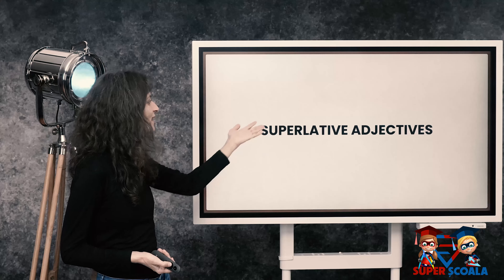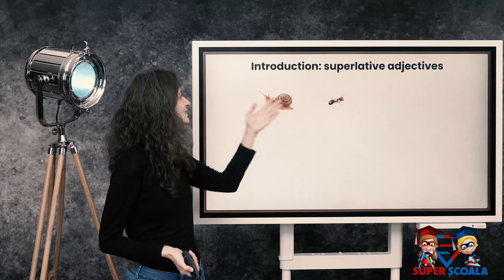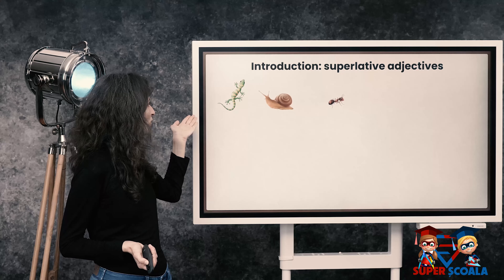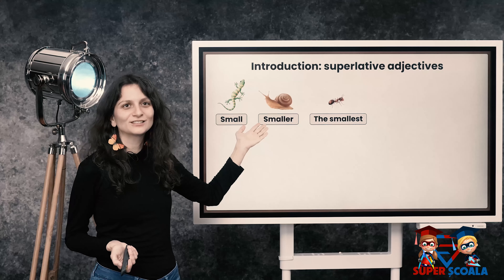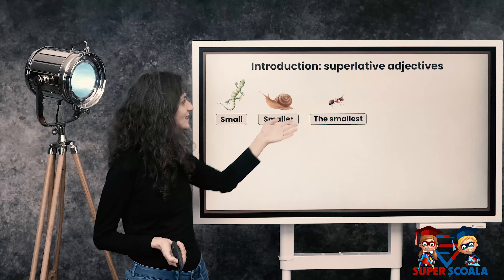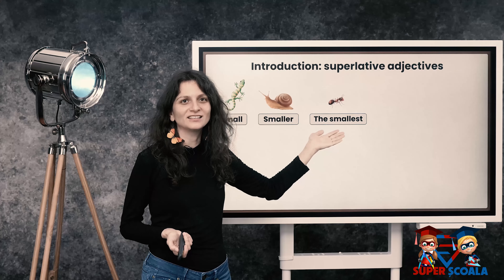Now, let's look at these animals: ant, snail, and lizard. We have the words small, smaller — the snail is smaller than the lizard — and the ant is the smallest.